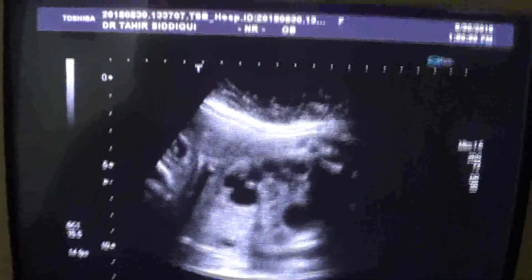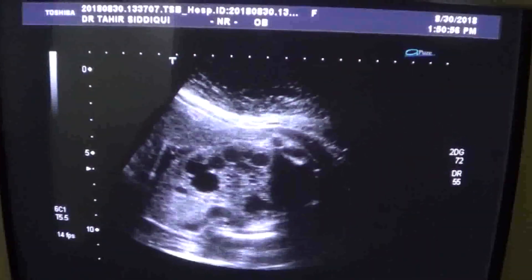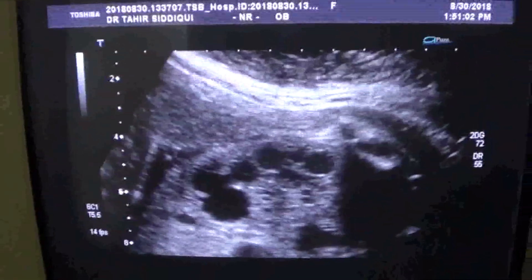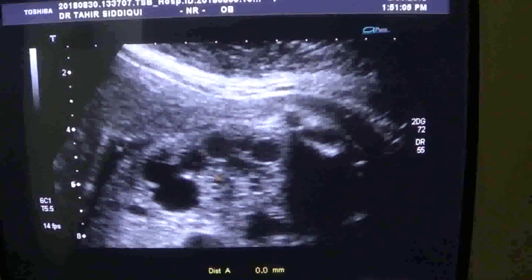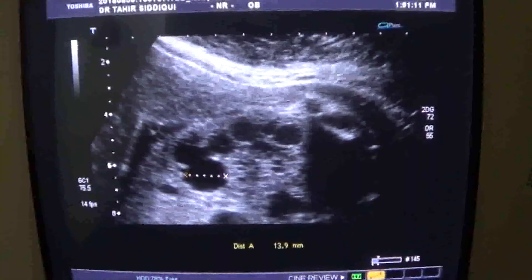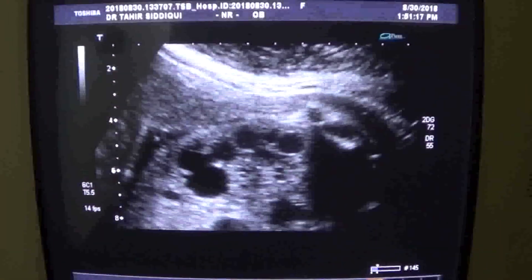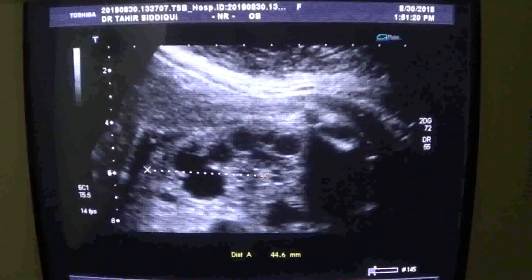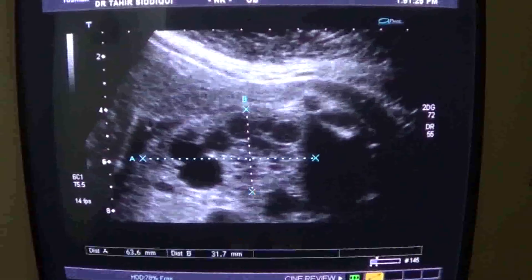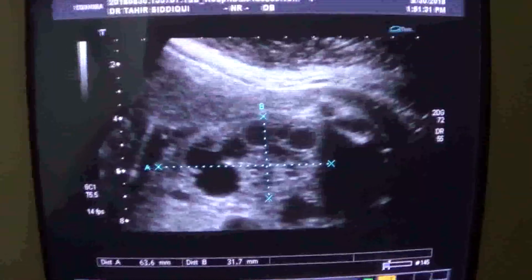This is the right kidney of the fetus, and you can see it is enlarged. Variable size, multiple cysts are seen, ranging from pinhead size to the largest measuring 16.4mm. The kidney itself measures approximately 6.3 by 3.1 centimeters, which is almost adult size.